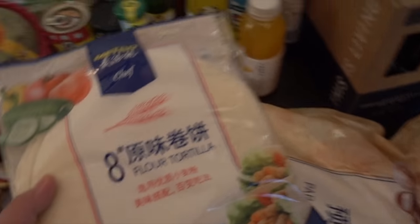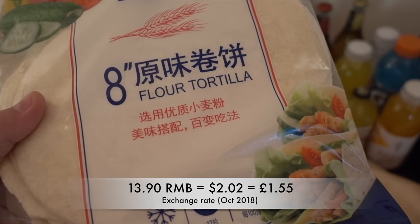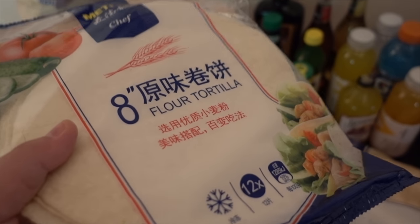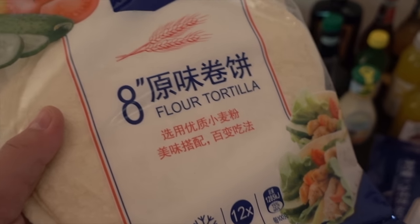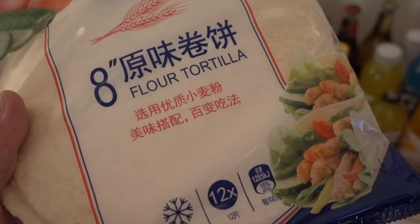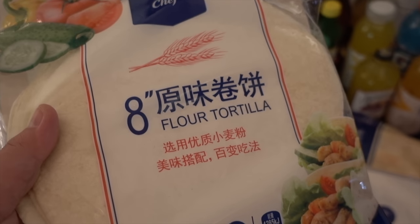Flour tortillas — honestly, flour tortillas are the main reason we go to Metro. We love fajitas and we've literally bought nine of these. They're frozen so you have to defrost them, but they are the only wraps we've found here that actually taste quite nice. They have Mission wraps but those taste really hard, so these are a lifesaver.